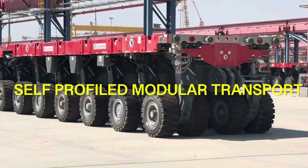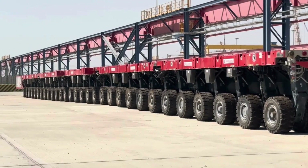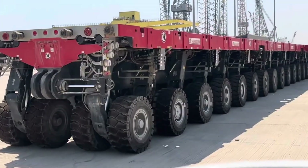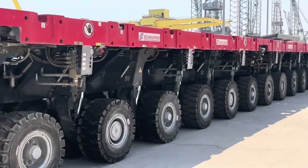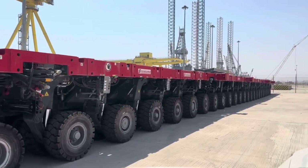Hi everyone, welcome back to my channel. In today's video, I will show you this equipment — the Self-Propelled Modular Transporter, SPMT. This equipment consists of specialized vehicles used for transporting heavy and oversized loads.